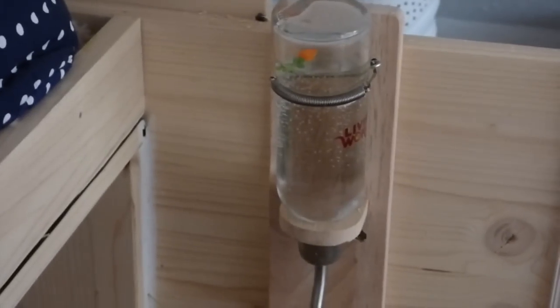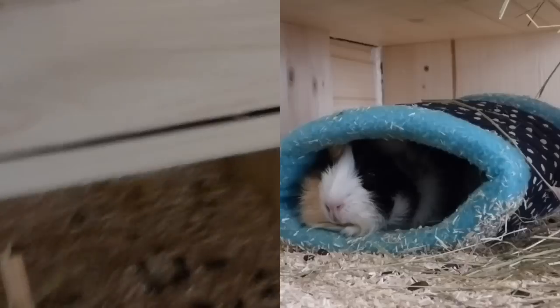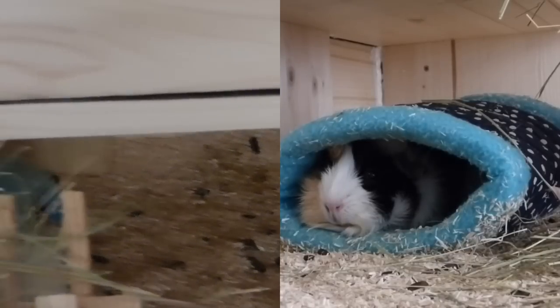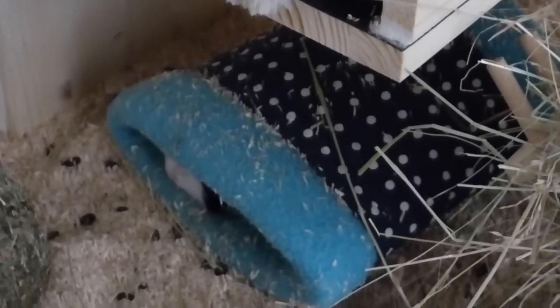They have the same water bottle that I have, the Living World one with a carrot in there. They also have a little hidey place under the platform, and they can also use it as a house. Their hay rack is right here.